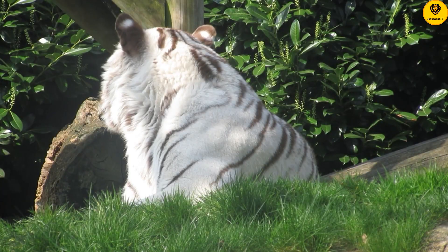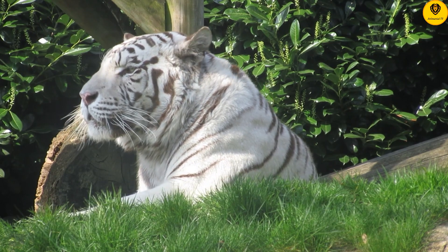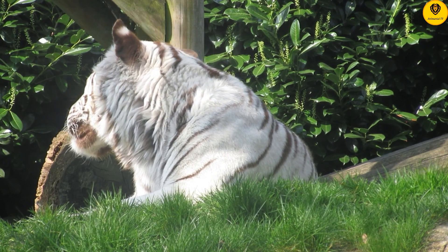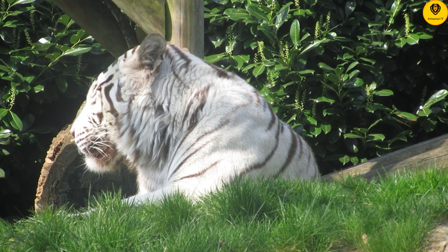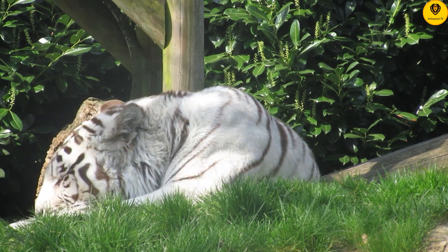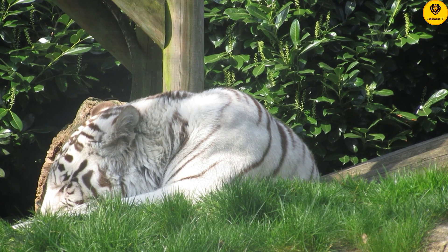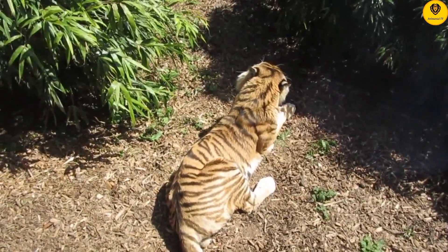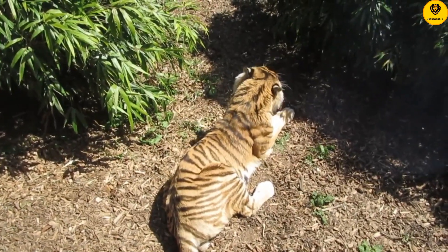White tigers are a type of Bengal tiger. The classic black and orange coloration of most tigers is caused by the pigments eumelanin, which turns fur black, and pheomelanin, which turns fur orange. The production of pheomelanin is triggered by the gene SLC45A2. White tigers carry a mutated version of this gene, which prevents them from producing that pigmentation.